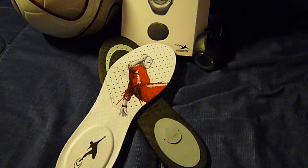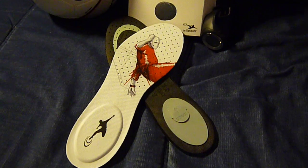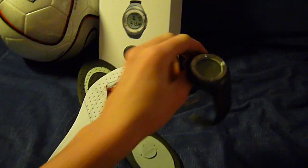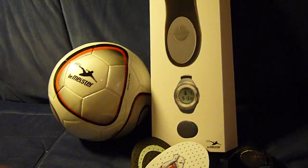Basically it's a startup company's competition against Adidas MyCoach. You also have a watch that goes along with the whole sensor system, and that is what picks it all up. If you're wondering, you do not have to wear the watch while playing, as that would be illegal.